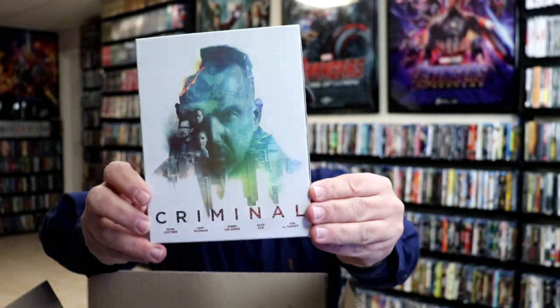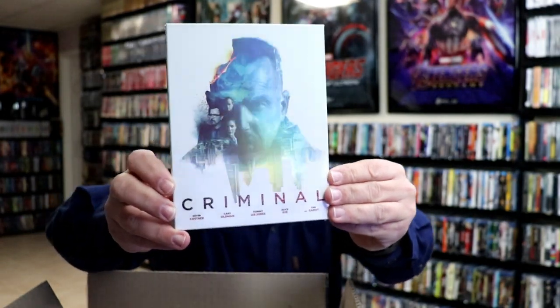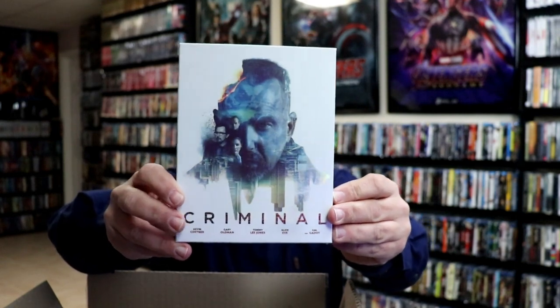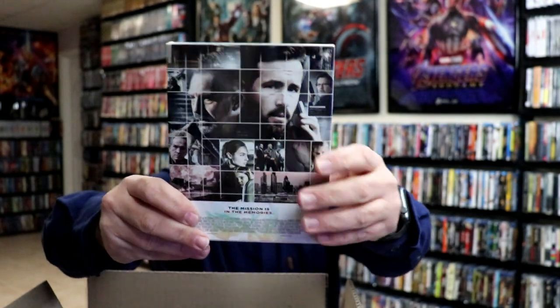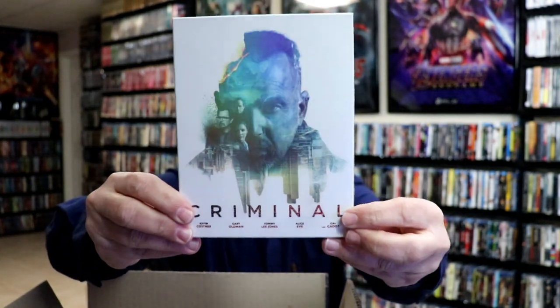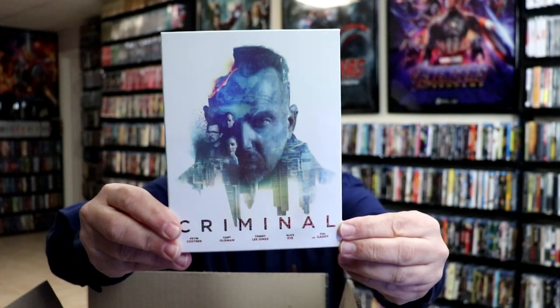Next up we have Criminal. I've been meaning to get this one on 4K — trying to find it with a slip cover is kind of difficult. So when I saw that they had this one available with the slip box, I had to get it. The packaging is really nice; it has an embossed title down at the bottom.